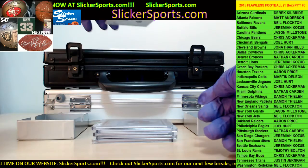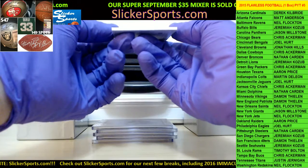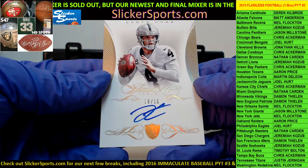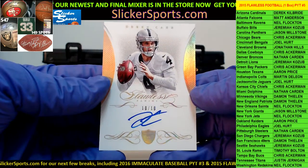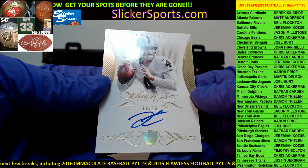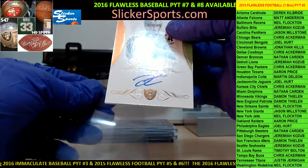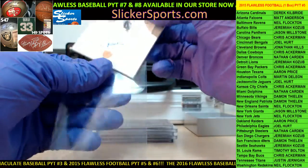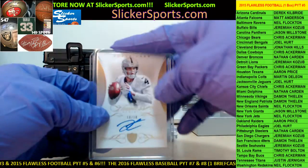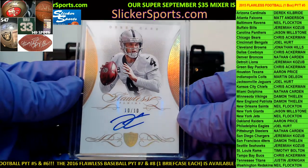Next up we got a nice one here going out to the Oakland Raiders — Aaron Price, who got the Raiders in a filler — 10 out of 10 Derek Carr auto. Ten out of ten, Derek Carr auto, nice hit! Beautiful card. Aaron Price, you just got in here just in time to see your Derek Carr. Good timing buddy — 10 out of 10 for Aaron Price, Derek Carr, Oakland Raiders.